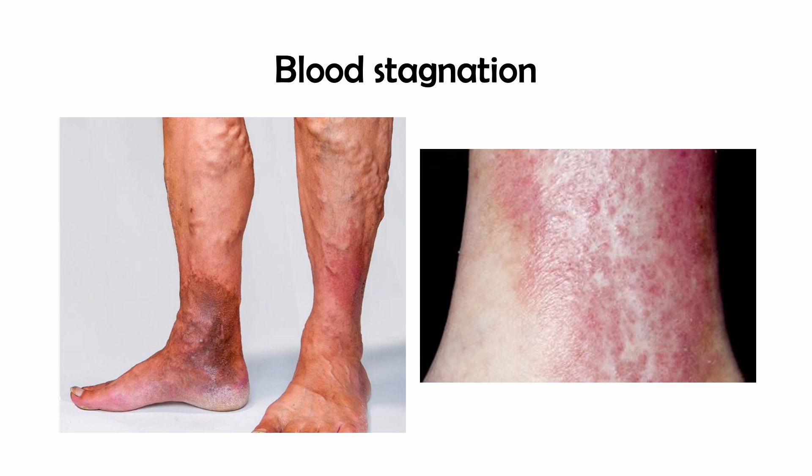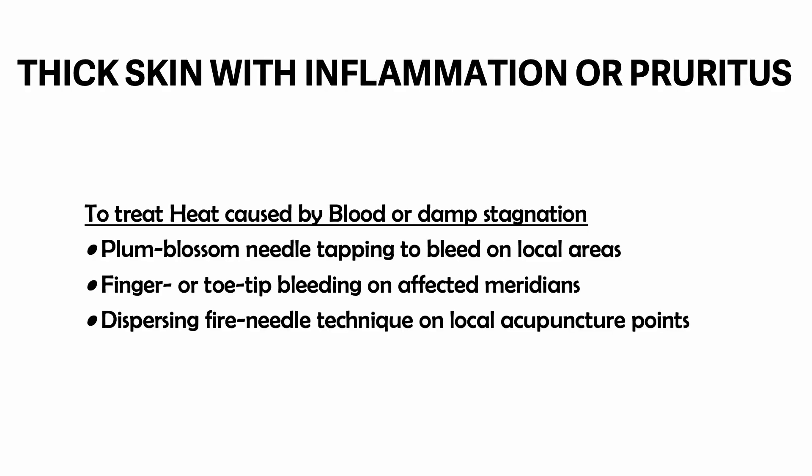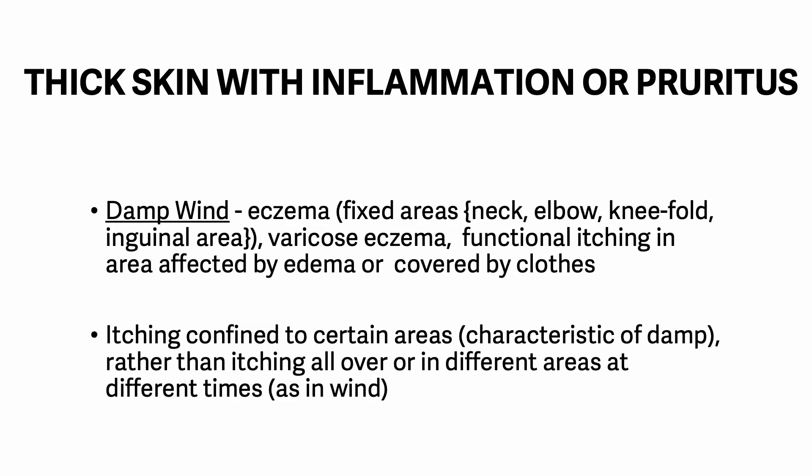Treatment: improve venous circulation — this is more difficult to achieve than improving damp circulation. To treat heat caused by blood or damp stagnation, we do plum blossom needle tapping to bleed on local areas, finger or toe tip bleeding on affected meridians, and dispersing fine needle technique on local acupuncture points. Damp wind is manifested by eczema in fixed areas on the neck, elbow, dorsal, and inguinal area; varicose eczema; and functional itching in areas affected by edema or covered by clothes.